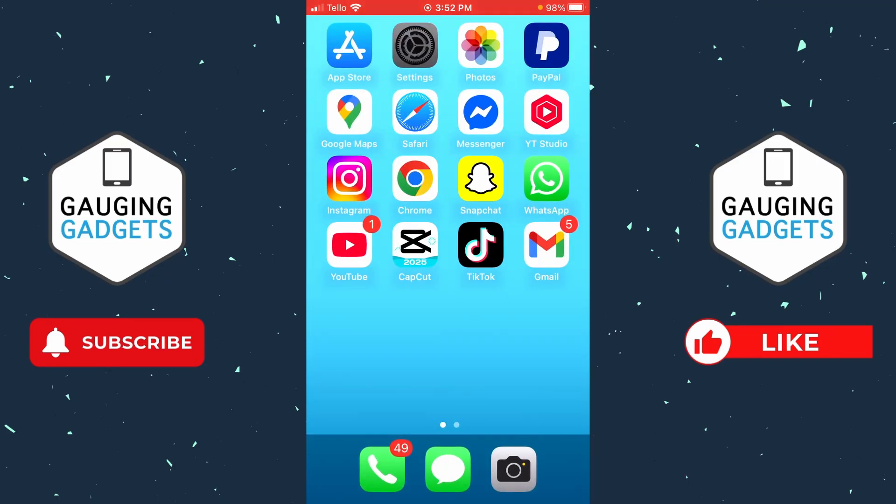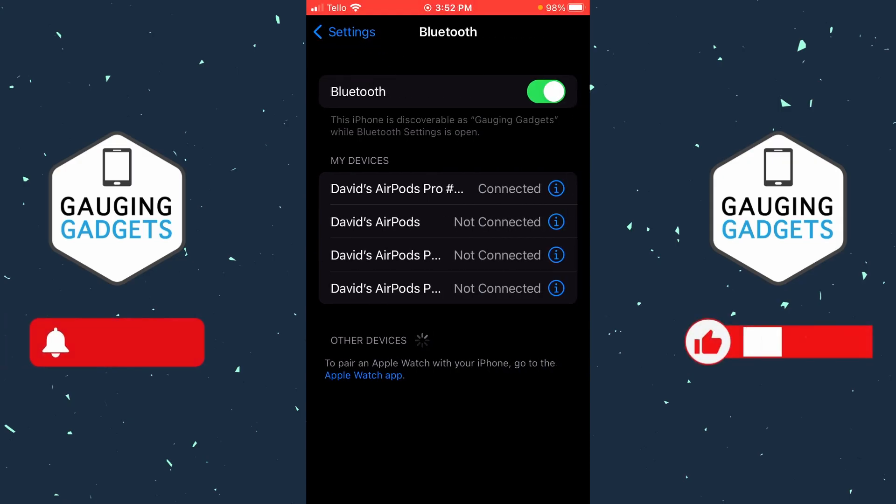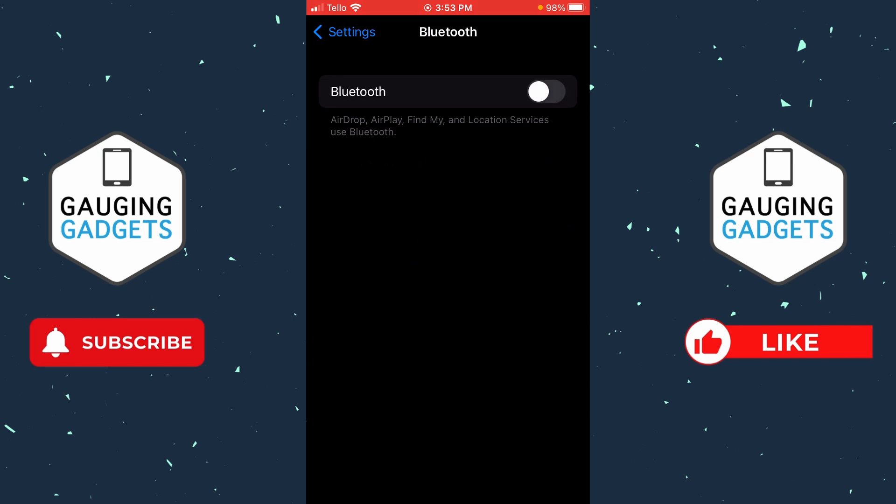I recommend toggling off Bluetooth temporarily — turning it off and seeing if this fixes your WhatsApp voice message problem. If it does, that means WhatsApp is trying to use a microphone on another device, not your phone, and this is causing issues. Maybe that device doesn't fully support WhatsApp. So turn it off and see if that fixes it, and then at least you know it was a Bluetooth device blocking WhatsApp voice messages.